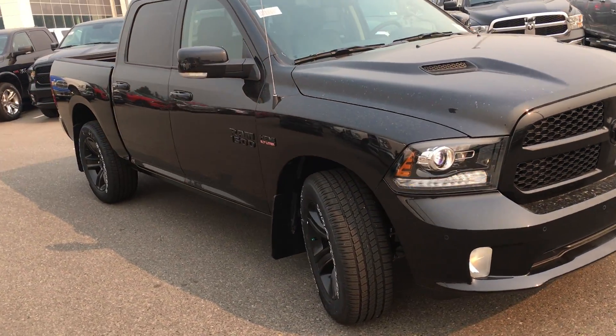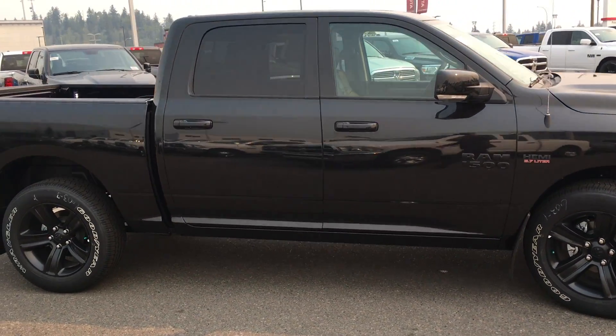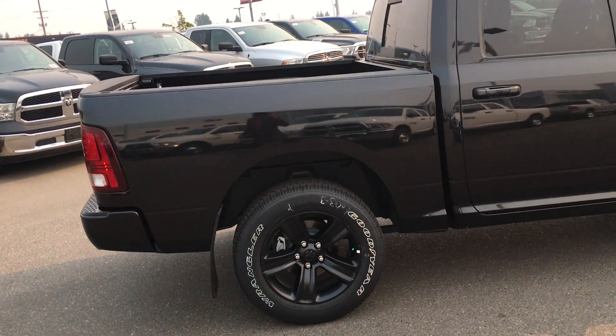As we come around the side you can see all the badging is blacked out as well — it gives it a nice sport look. This is a crew cab with the 5'7 box.